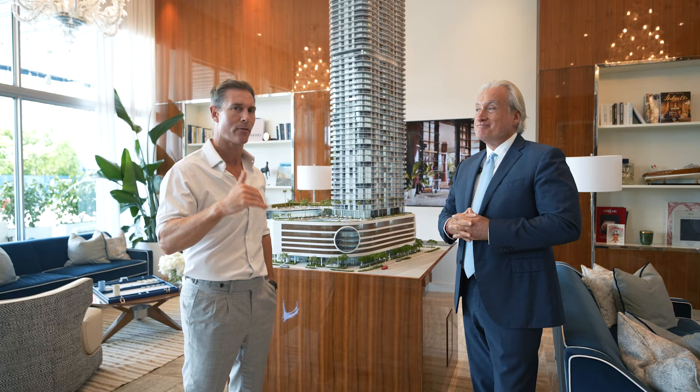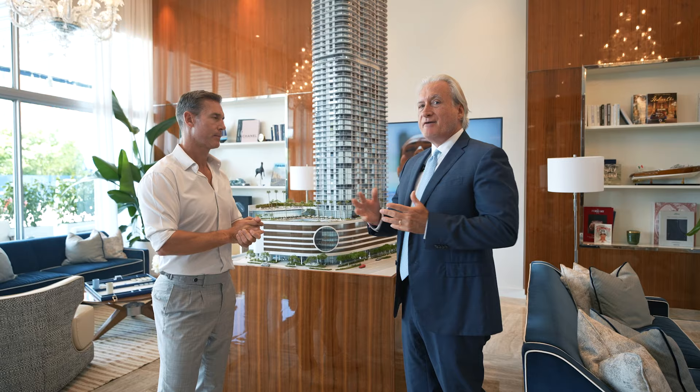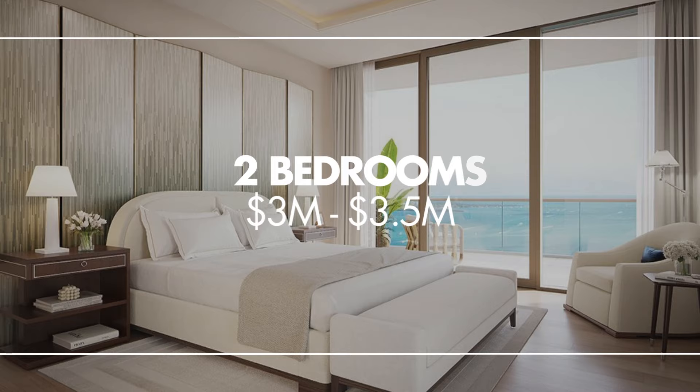What are we looking at price-wise for the Canaletto four-bedroom collection? The four-bedroom starts at $5.9 million going up to $7 million — we have a few at $6.5 million, so there's a very well-priced option. Our Canaletto two-bedrooms start at about $3 million, and we also have two-bedrooms on the other side at about $3.5 million.